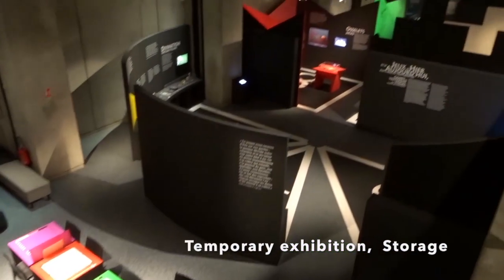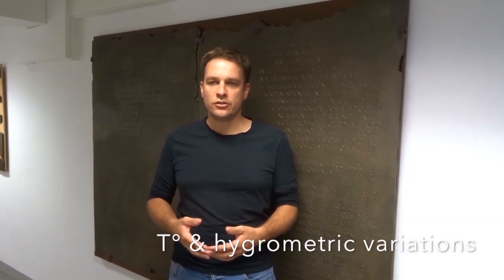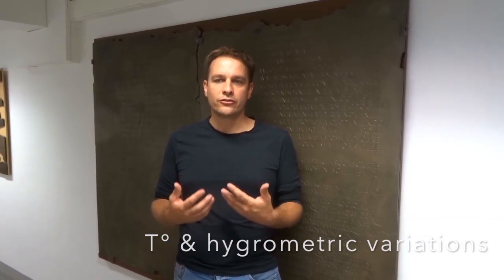Antic objects are very sensitive, especially to temperature and hygrometric variation, which can cause a lot of damage to our common heritage.